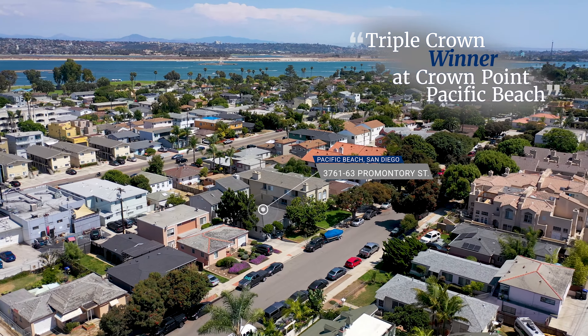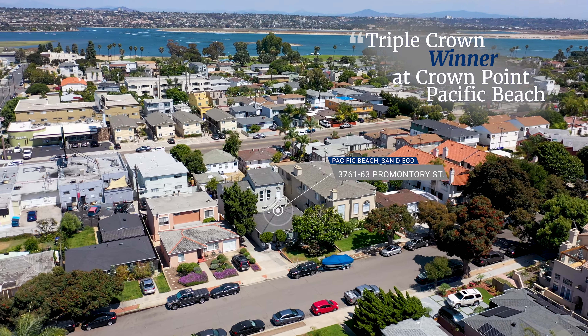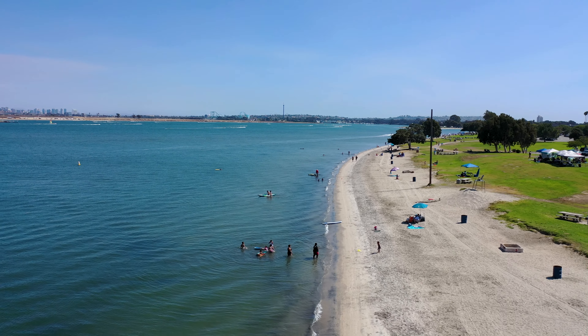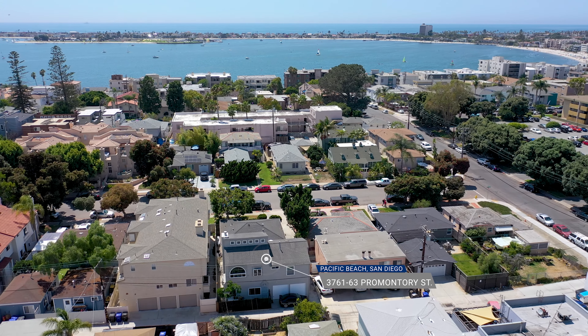Triple Crown winner at Crown Point Pacific Beach. Triple Crown — does that mean sun, sand, and San Diego? Yes, and there's more. These rentals' first victory is the fabulous location, just a couple blocks from the saltwater.